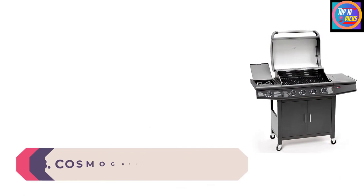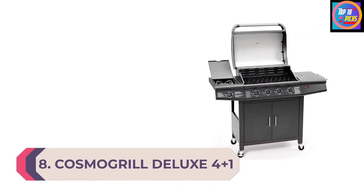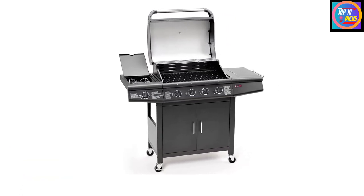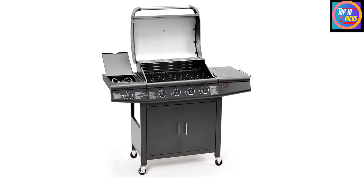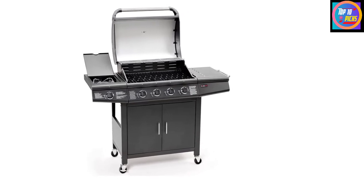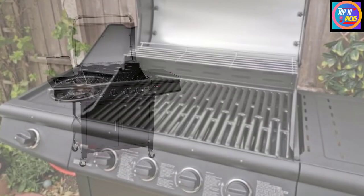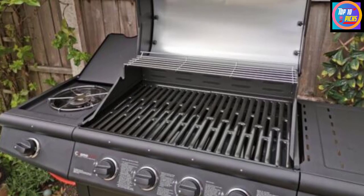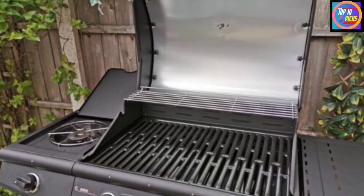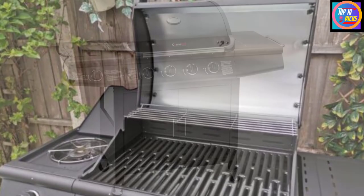Number 8: Cosmogrill Deluxe 4 Plus 1. Four burners plus a side burner combine to make a family-sized gas barbecue perfect for large gardens. Cook up juicy burgers on the four main burners and heat up peas or beans on the side burner. It's got stainless steel burners with porcelain enamel and a 61 by 42 cm cooking area — that's room for all the hot dogs, burgers and chicken wings you and your crowd can eat.